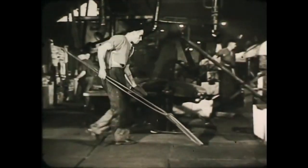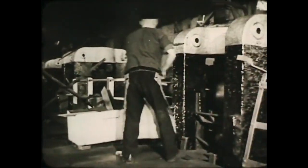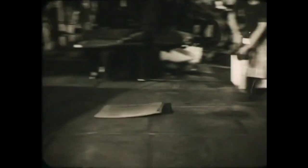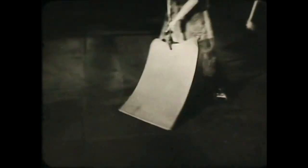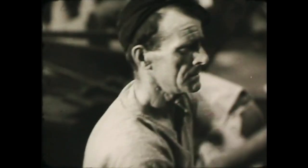For nearly 100 years, tin plate has been made like this in scores of mills in Wales. Out from the furnace, the steel bars are rolled, caught, rolled and caught — four passes in all — and returned to the furnace. Packed in the furnace, they come out to be rolled again until doubles become fours and fours become eighths, and many thin sheets of steel are being rolled together.